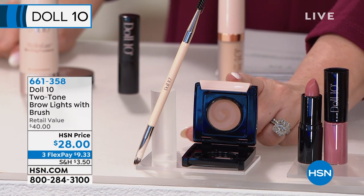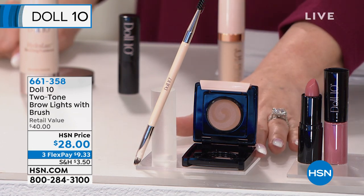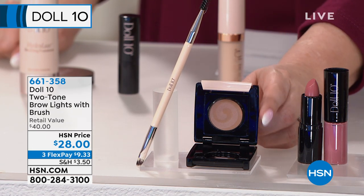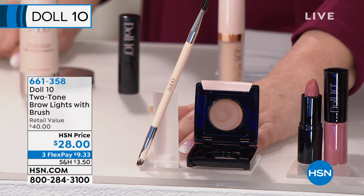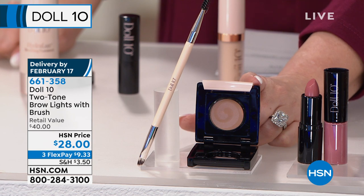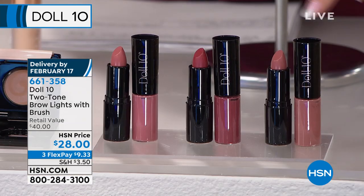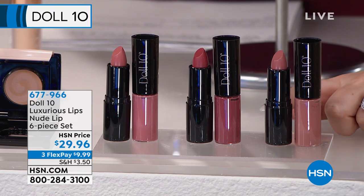Brow lights — you see that swirl in it — it actually adds dimension into your brow instead of a one solid block brow. You order by your hair color on your head. There's 100 left in the blonde. We also have a set of three Hydra gel lipsticks — the nude set. There's a berry nude and a peachy nude. $29.96 — one of them is $20, so it's a $60 value you're getting home for $9.99. Item number 677-966. I always reach for the Doll 10 lip because it's hydrating.